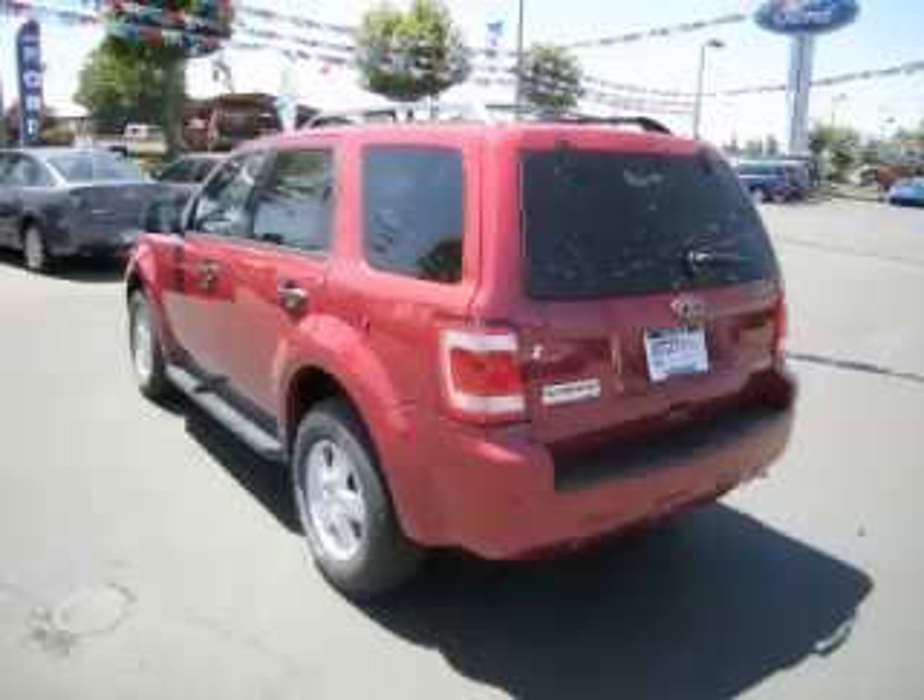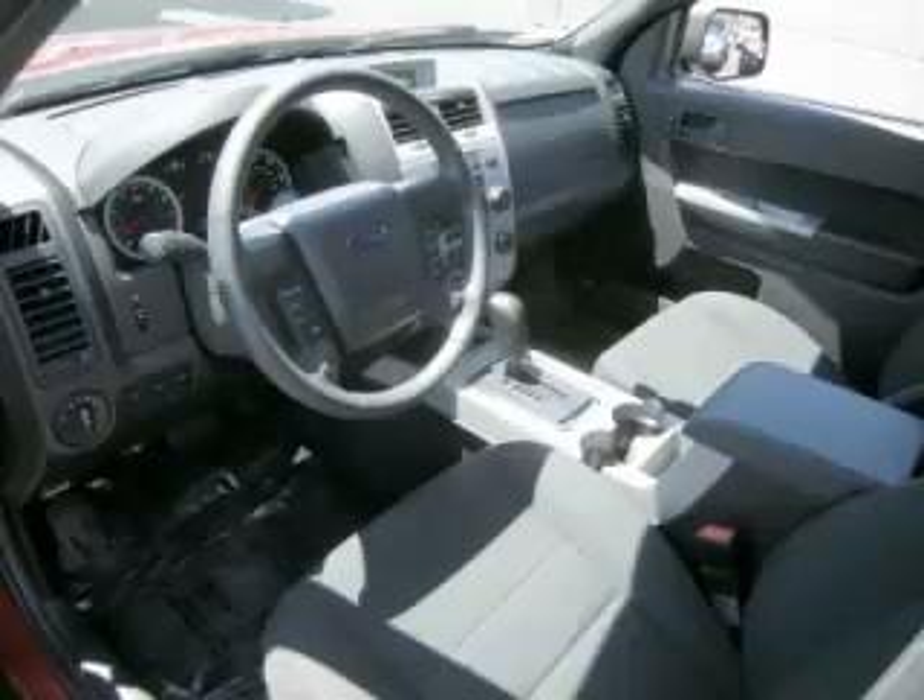Top features include bucket seats, fog lights, fold-down rear seat, power locks, and digital compass.